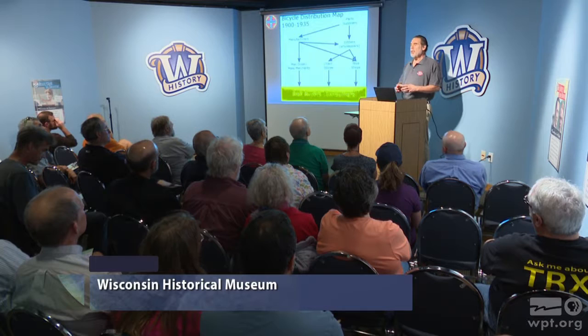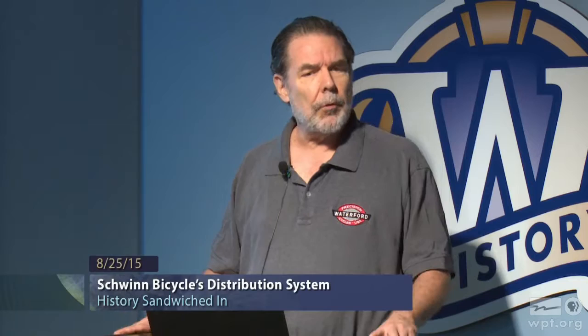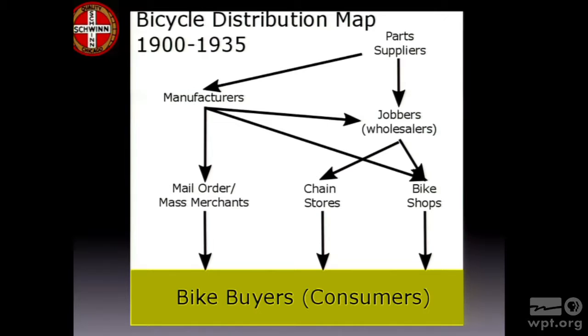Then you had a group called the chain stores — stores that all looked alike and were spread around the country, like Western Auto, a tire store. The remnants of that today would be a hardware store like True Value or Firestone stores. They started to emerge in the mid-20s, mostly to deliver hardware or help support the growing automobile industry. Then you had little bike shops — a few good merchants of bikes, but not a very strong part of the market. They might carry locks or sharpen skates to stay in business during slow periods. Supporting both the chain stores and the bike shops was a group called Jobbers, who today would be considered distributors and wholesalers, and in many cases had their own brands.